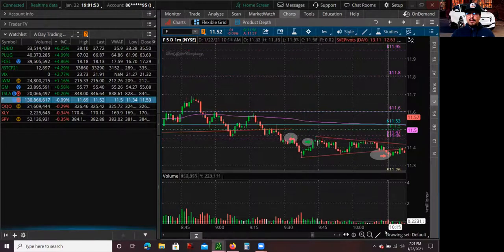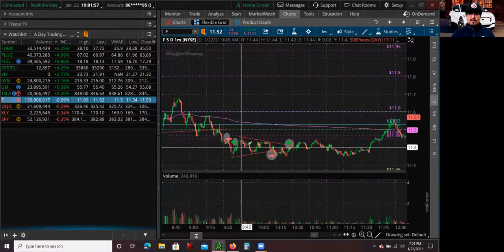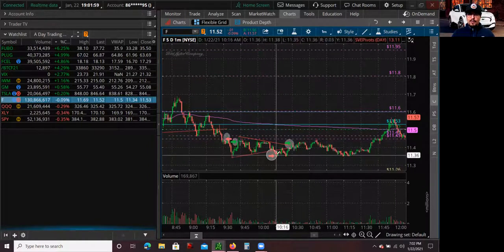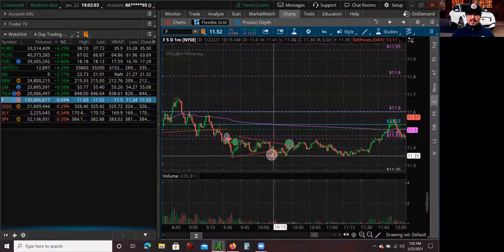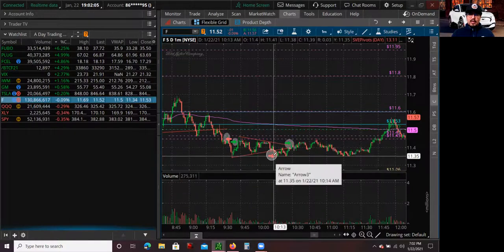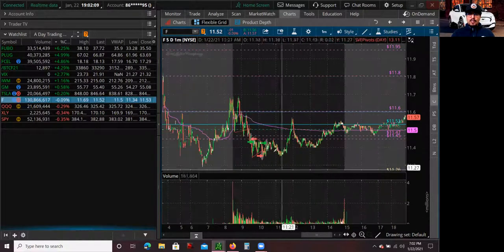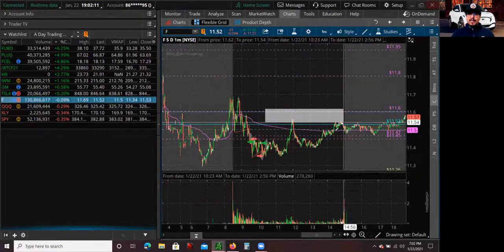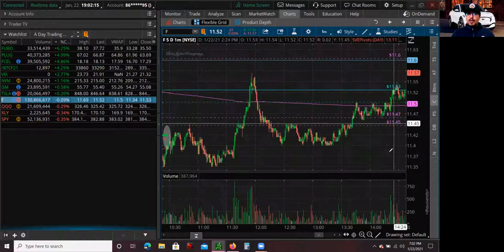I decided to short again after the consolidation — I was still kind of short-biased overall. So I shorted once it broke the downtrend. But the $11.35 level held, and it squeezed me out and I stopped out. Eventually the stock literally squeezed out right there, and I'm glad I was out of that trade.